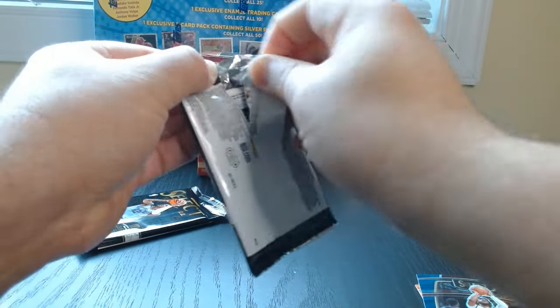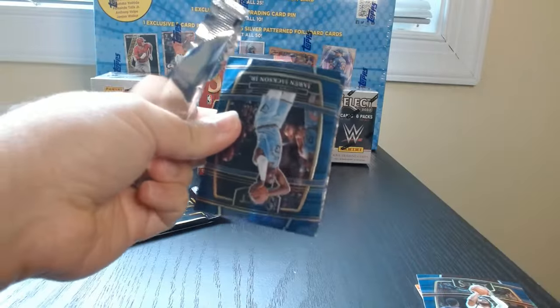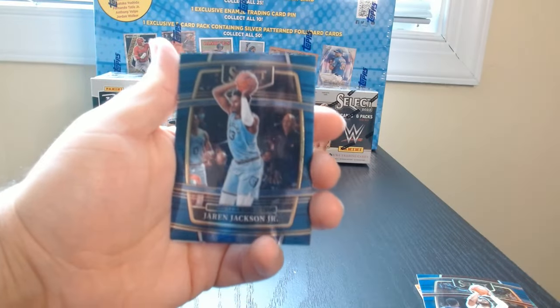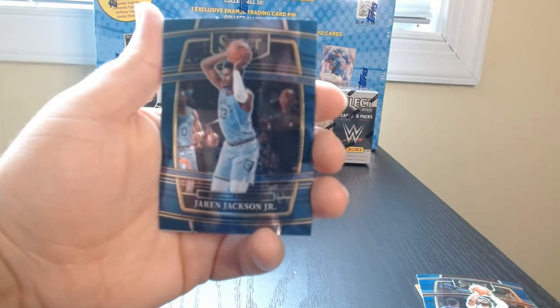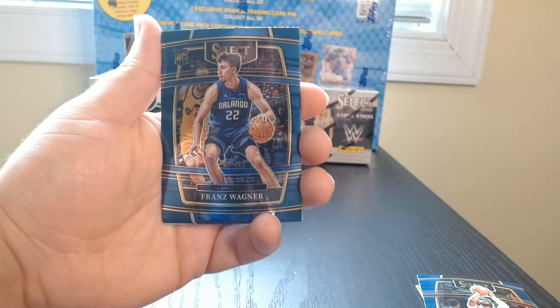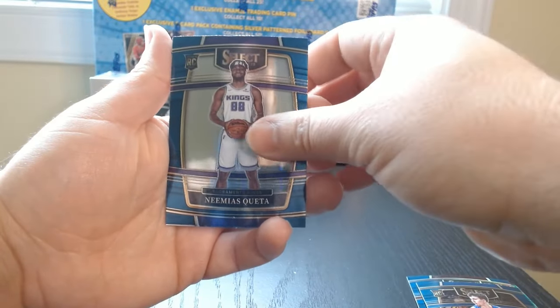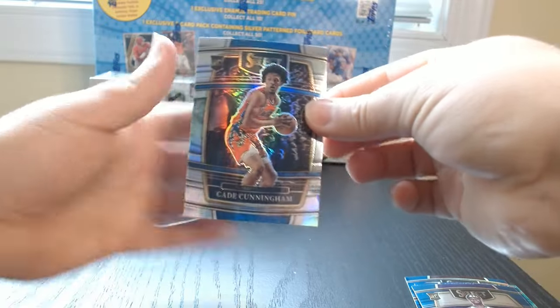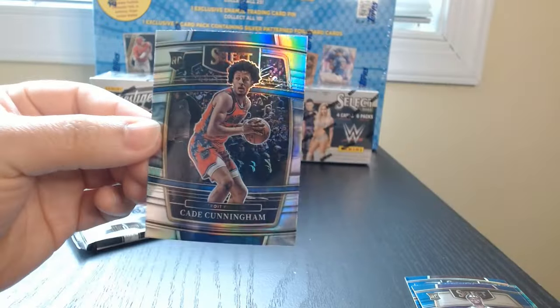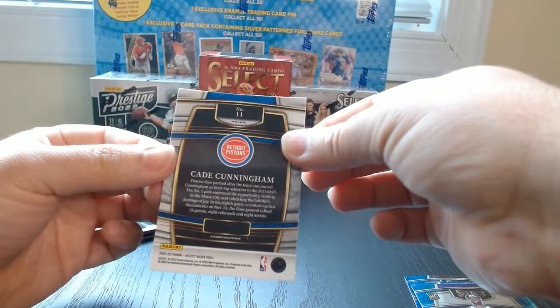Next to last pack — let's see what we got here. There we go, Jaren Jackson Jr., rookie of Franz Wagner, Keita rookie, and oh this is a nice one — a silver prism holo of Cade Cunningham.